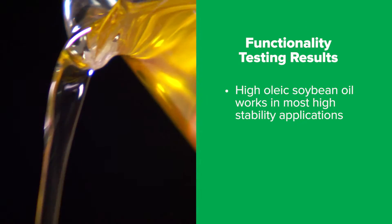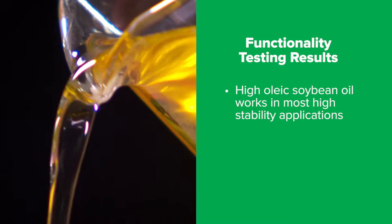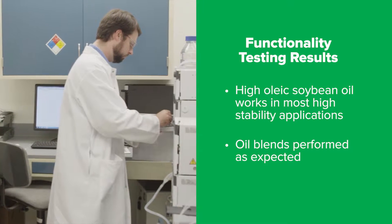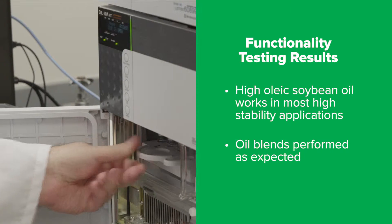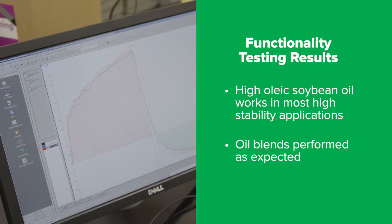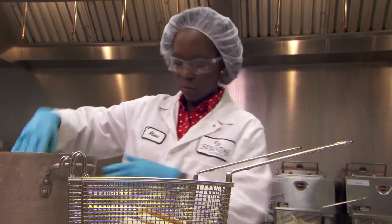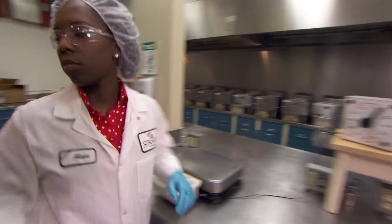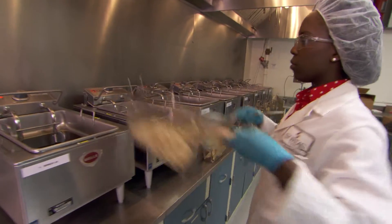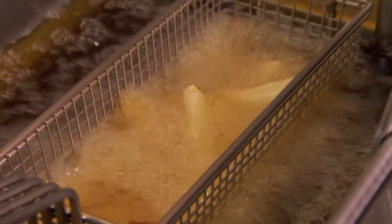We believe that Hyaluric soybean oil will work in most high-stability applications for the food industry and we've been able to show that with our functionality testing. We made various blends of Hyaluric soybean oil with various compositions. In every case, they performed as we expected. Our frying tests have shown how cost-effective Hyaluric soybean oils can be — they last for a long time and the fryer does not have to change out the oil as frequently as they may have to with another type of oil.